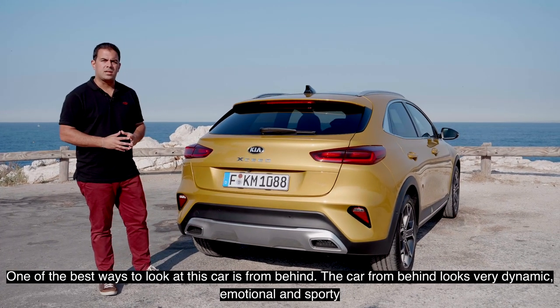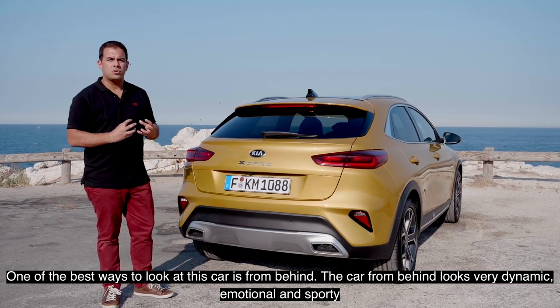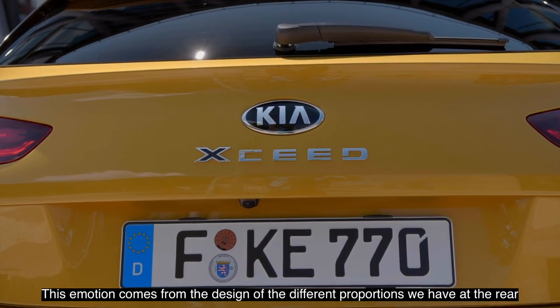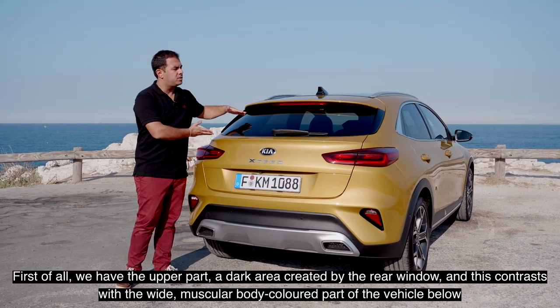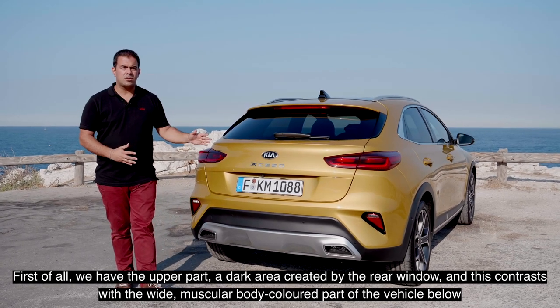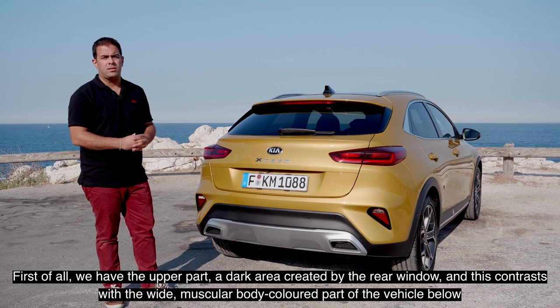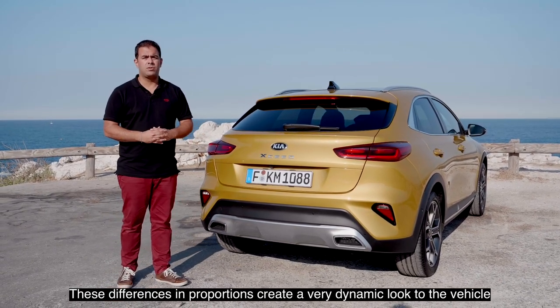One of the best ways to look at this car is from behind. The car from behind looks very dynamic, emotional, and sporty. This emotion comes from the design and the different proportions in the rear. We have the upper dark area created by the rear window, contrasting with the wide and muscular body-color part beneath it. This difference in proportions creates a very dynamic look.